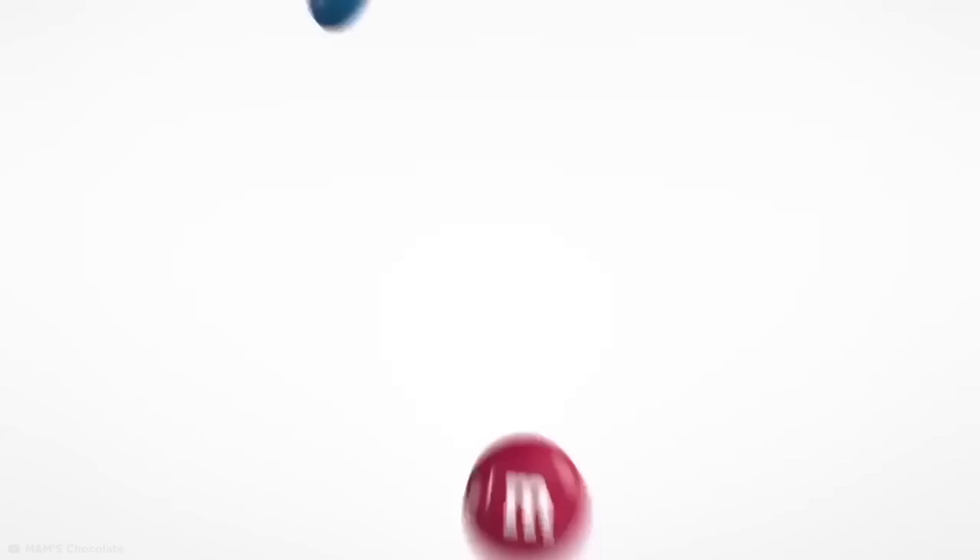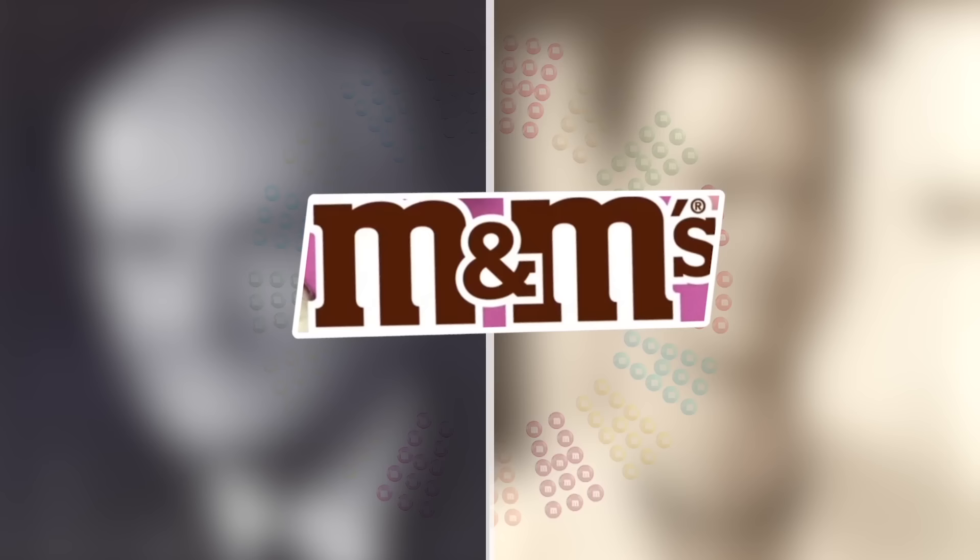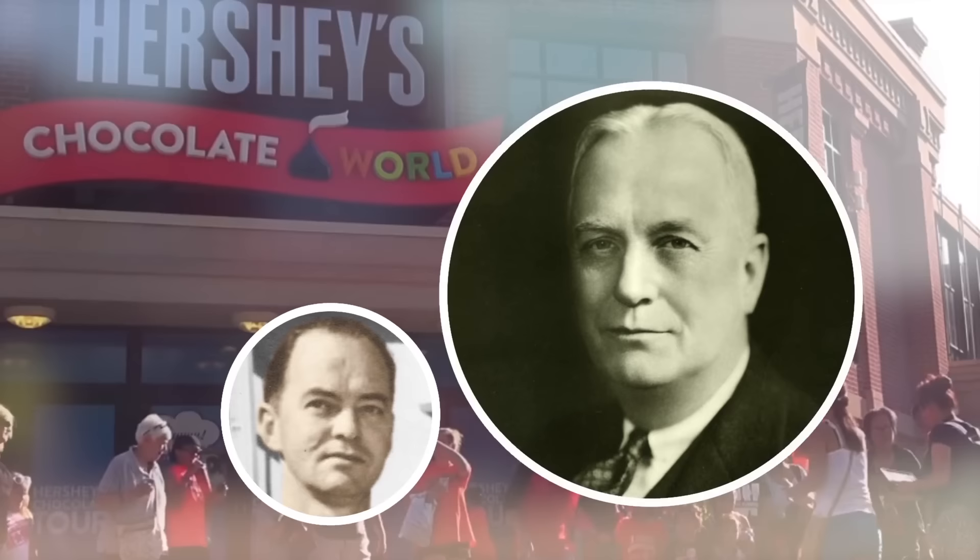Number 13, the original M&Ms. Have you ever wondered what the little Ms on M&Ms stands for? The sweet treats owe their name to the initials of the men who initially produced them: Forrest Mars and Bruce Murray. Interestingly, Bruce Murray was the son of the founder of Hershey's, and M&Ms were initially filled with Hershey's own chocolate.